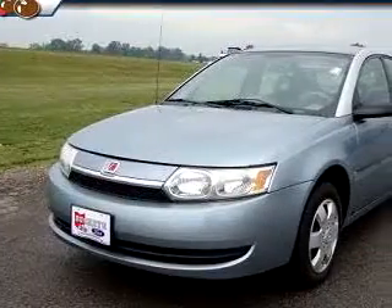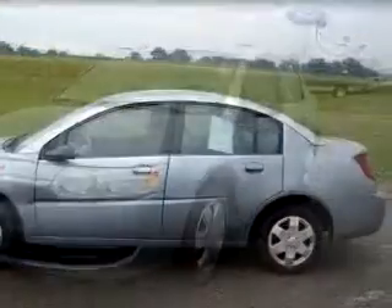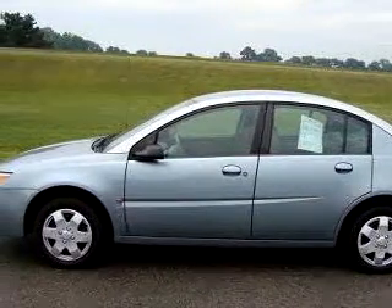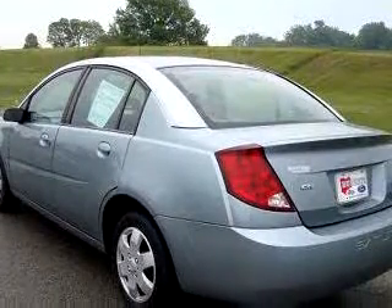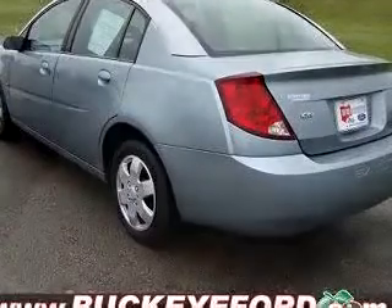Check out this blue 2003 Saturn Ion Level 2, equipped with a four-cylinder dual-overhead cam engine and an automatic transmission with only 63,726 miles. Enjoy an exceptional 32 miles to the gallon on this great car.